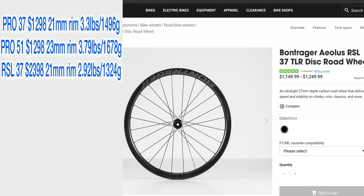The RSL 37s have the shallowest depth at 37 millimeters and the narrowest rim width at 21 millimeters. The shallow depth and narrow rim help save weight, making these the lightest wheels in the lineup, geared towards climbing.